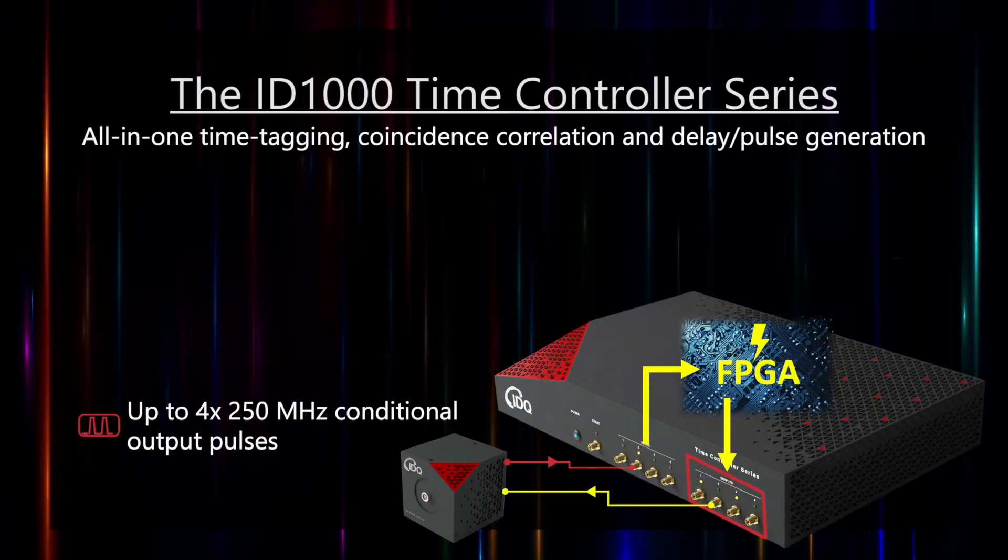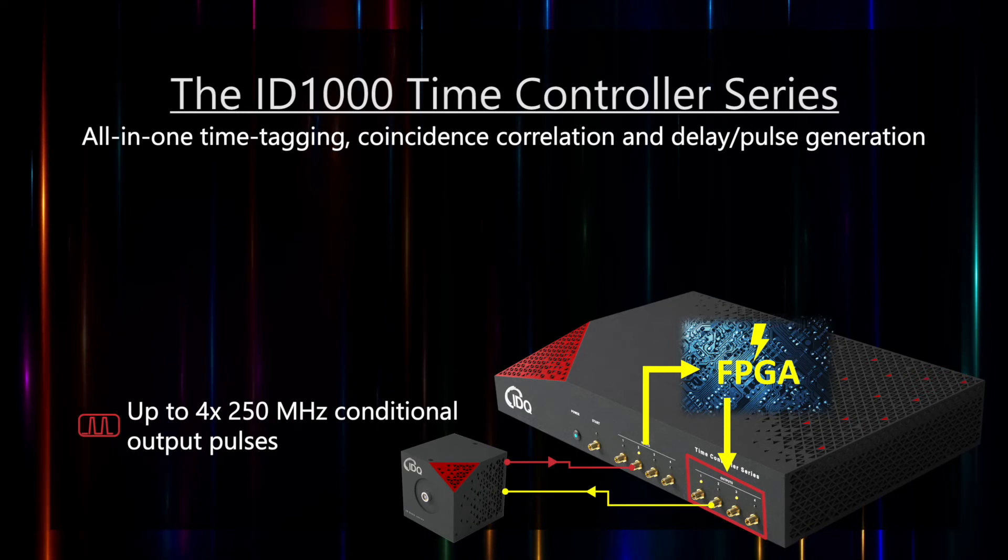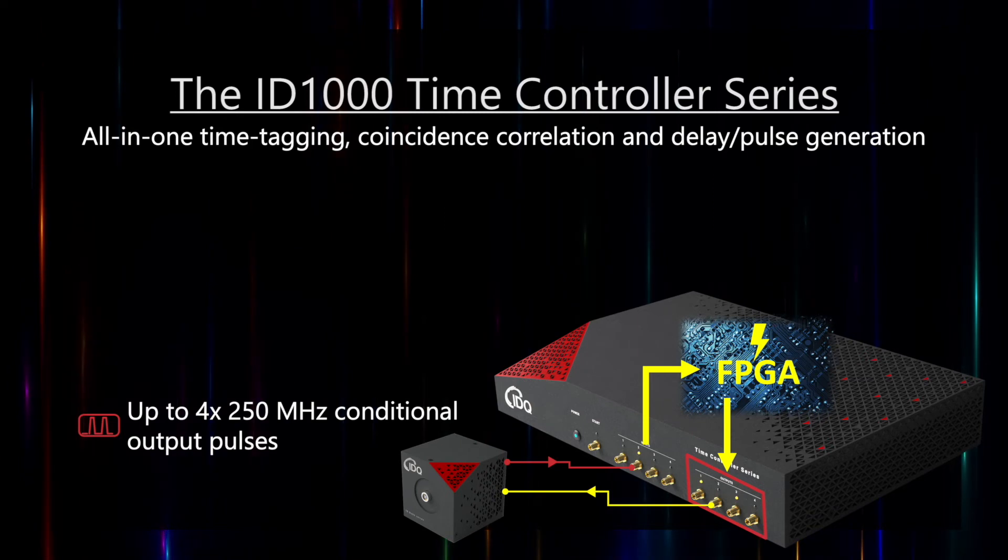Beyond measurement, you can generate customizable pulse trigger signals with four integrated delay pulse generator channels, up to 250 megahertz per output. For example, you can use this to control up to four gated single photon detectors, such as the ID-Cube NIR gated model.